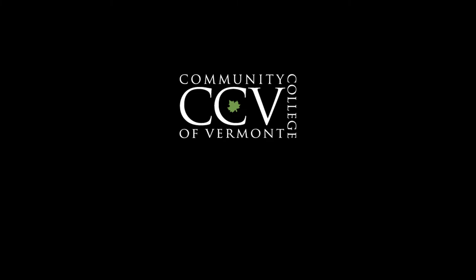To learn more about CCV St. Johnsbury, our additional locations, and our online offerings, visit us on the web at CCV.edu.